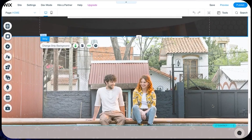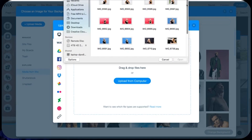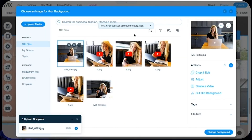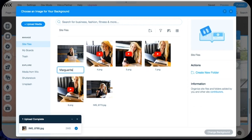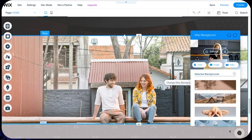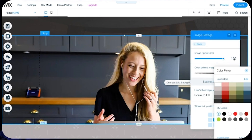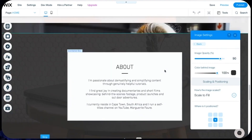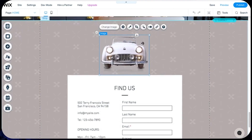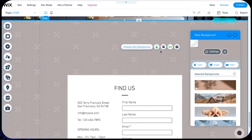In the next section, I change the strip background to a picture I've taken and upload it. For interest's sake, you can edit the name of your picture by clicking on it and typing in a name. I set it as the background and adjust the opacity slightly. Now for the final page — the contact page. There's a cute little car in the template, but it's not relevant to my website, so I delete it and change the background.